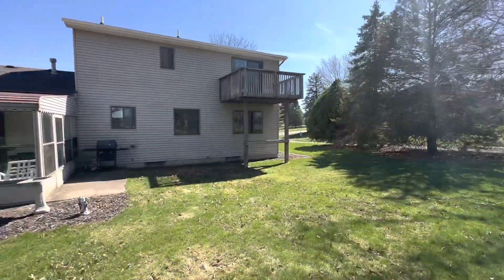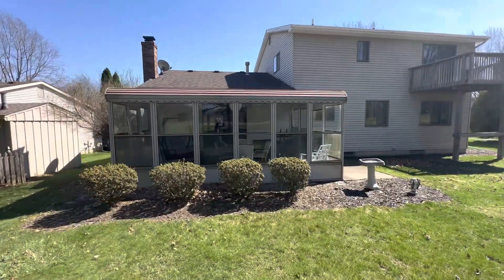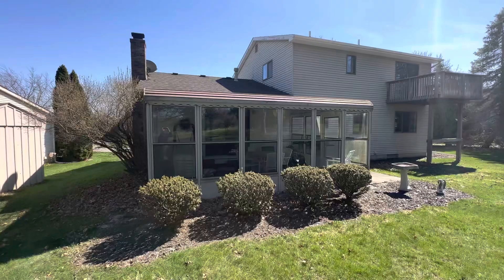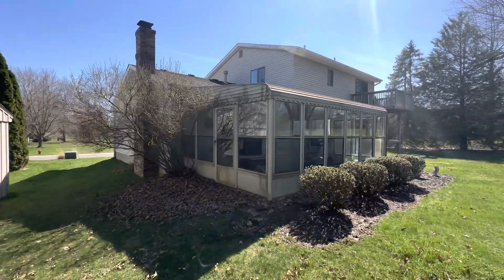There's that deck, screened-in room. Roof looks to be in good shape — I would doubt that it's original. Everything on the exterior looks pretty nice.